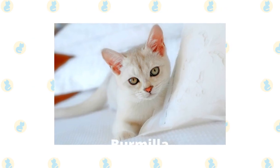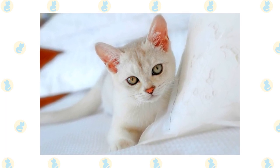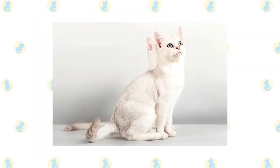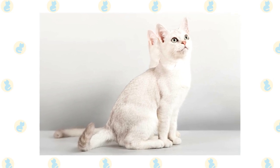Burmilla. The Burmilla originated in the United Kingdom and has a muscular body with a sparkling silver coat. It's an extremely independent cat requiring very little attention but is social, playful, and attentive when shown affection. They also get along with children and other animals.